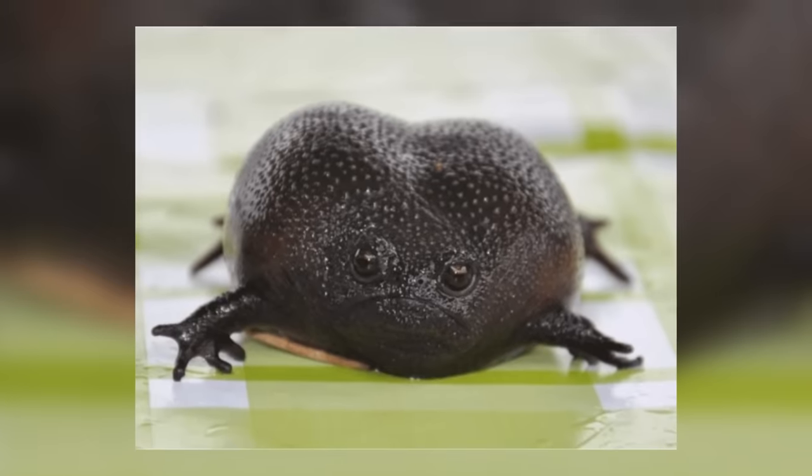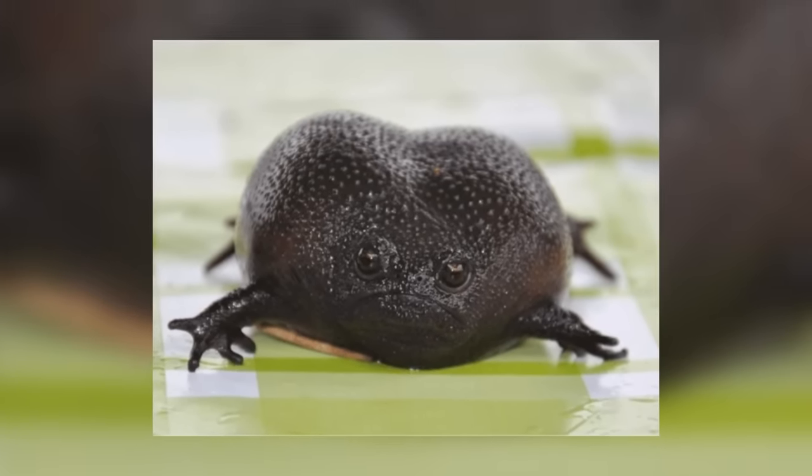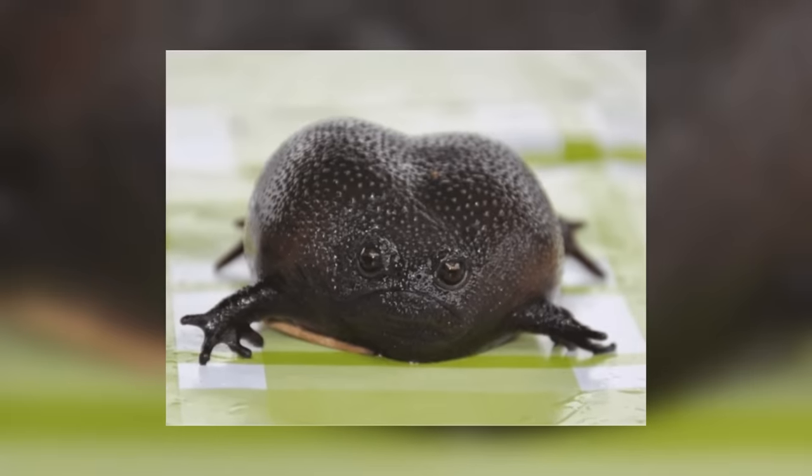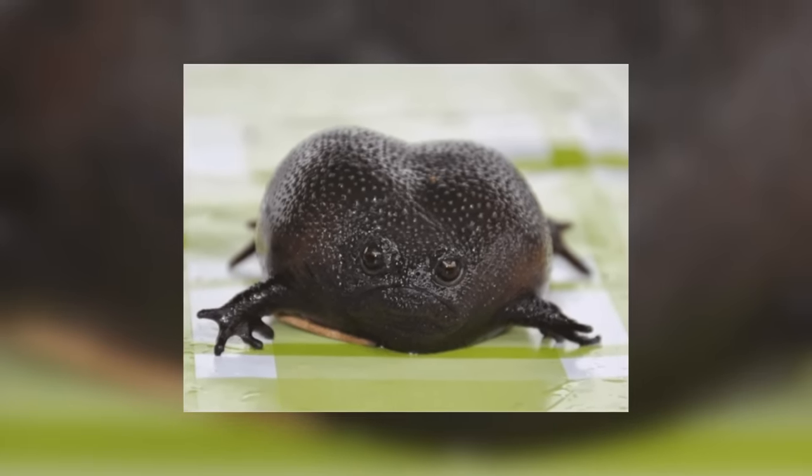Predators will obviously vary based on the regions they live in, but in the desert, anything like snakes might take advantage of them. Birds are also a common enemy for these frogs, with things like the Cape eagle owl, the black eagle, and even little warblers having a go at the small males and the tiny baby froglets when they have hatched.